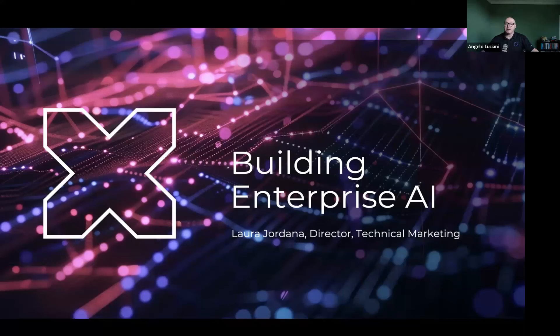It's my pleasure to introduce our main speaker for today. Laura Jordana is a Nutanix technical marketing engineer with experience in AI and ML technologies. Laura will be guiding us through today's topics and demos. And along with her, we'll have Luke and Ashwini, two of her colleagues in the chat answering questions.